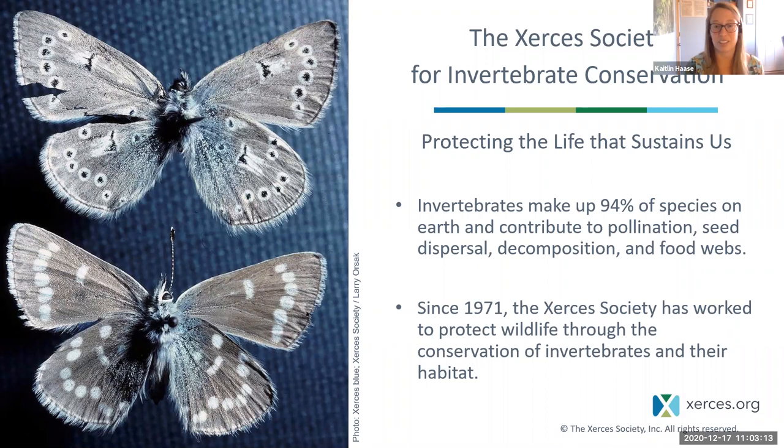If you aren't familiar with the Xerces Society, we are an international organization dedicated to the conservation of invertebrates and their habitats. We have staff and regional offices throughout the United States, and we just recently added the Southwest to that list. I'm based in Santa Fe, New Mexico, but I'm the Southwest Pollinator Conservation Specialist, here to help anyone in the Southwest. A lot of our work is dedicated to insect pollinators like bees and butterflies, but we also work with other invertebrates like freshwater mussels. We protect invertebrates because they make up 94% of all species on Earth and play really crucial roles for the function of our planet.